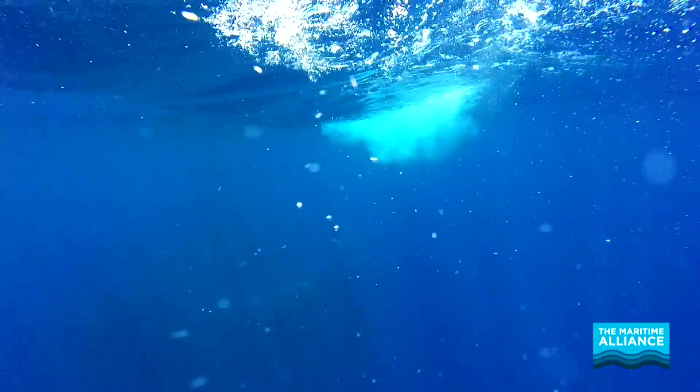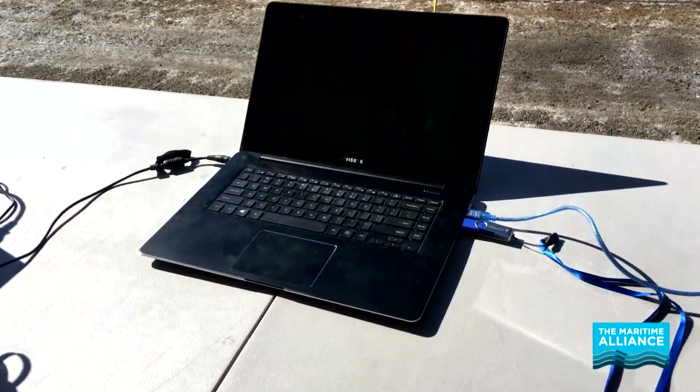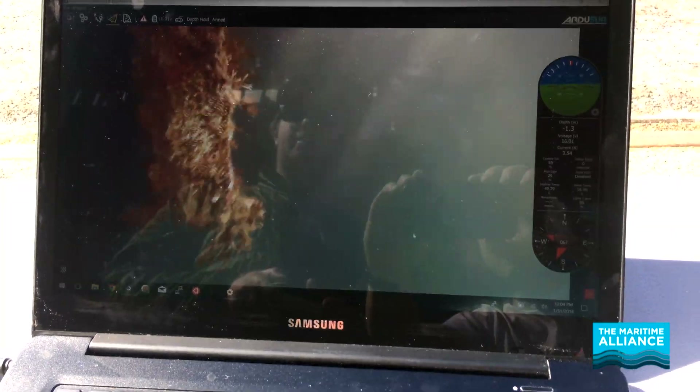Blue Tech is anything to do with getting into the water and learning more about it. It's especially cool to be a mechanical engineer in the Blue Tech industry because the more that we know about the ocean, the more that we bring it into the public eye, the easier it is to have conservation because people care about it then.